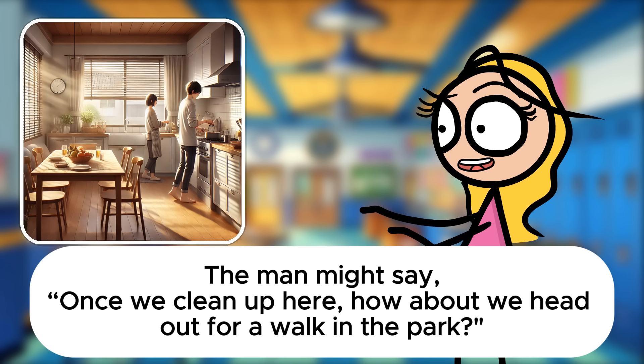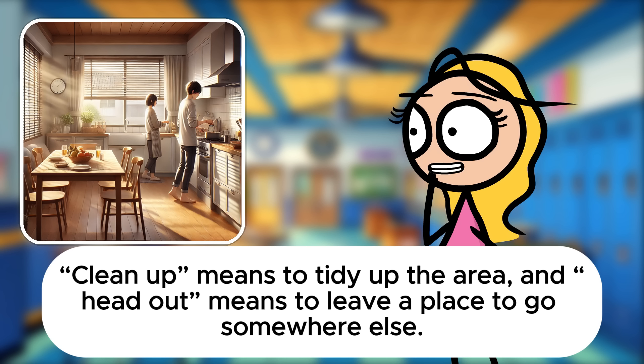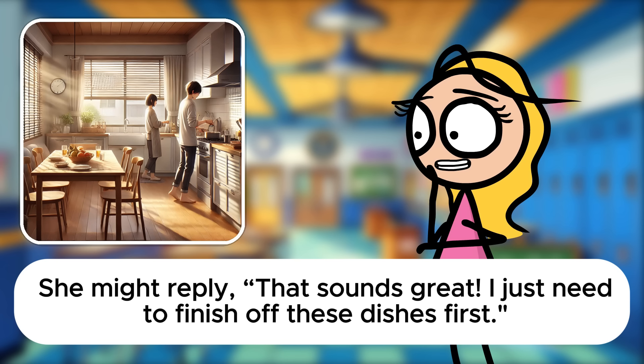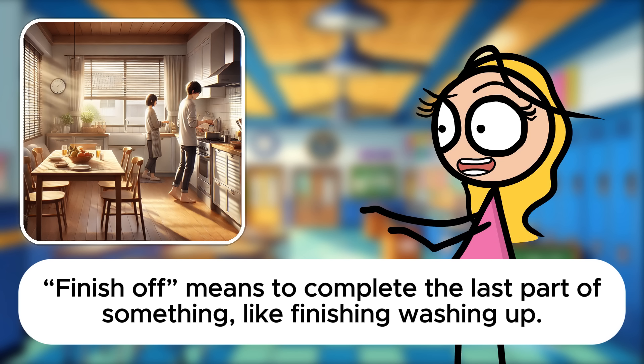The man might say, Once we clean up here, how about we head out for a walk in the park? Clean up means to tidy up the area, and head out means to leave a place to go somewhere else. She might reply, That sounds great. I just need to finish off these dishes first. Finish off means to complete the last part of something, like finishing washing up.